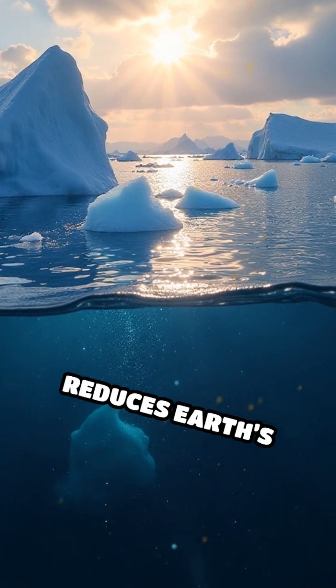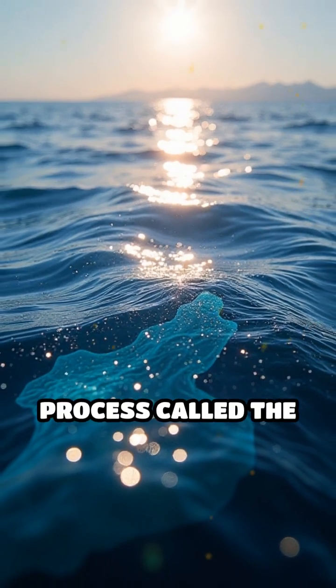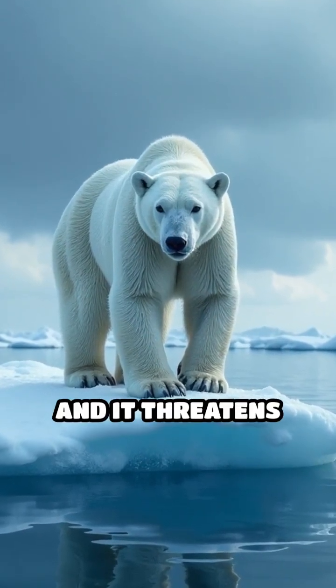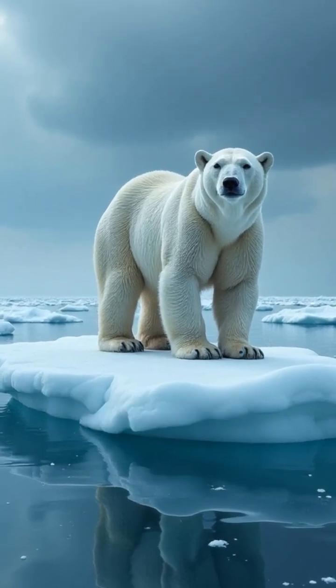The loss of ice also reduces Earth's ability to reflect sunlight, intensifying warming in a process called the albedo effect. Melting ice disrupts habitats for polar bears, seals, and other wildlife, and it threatens global weather patterns by altering ocean currents and atmospheric circulation.